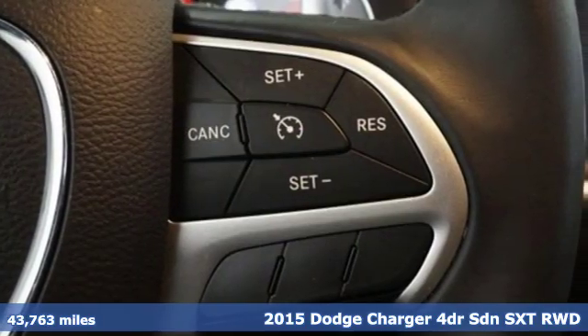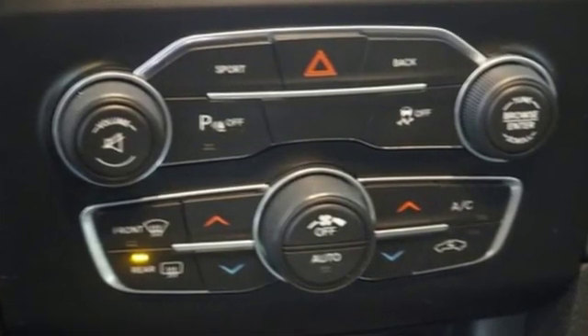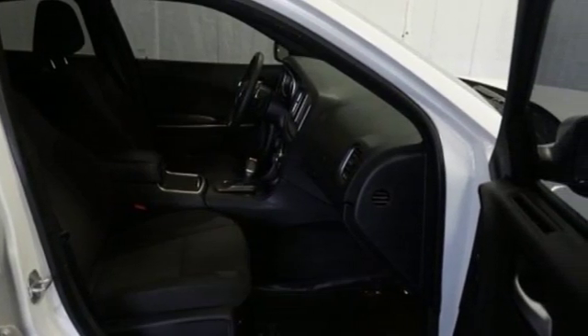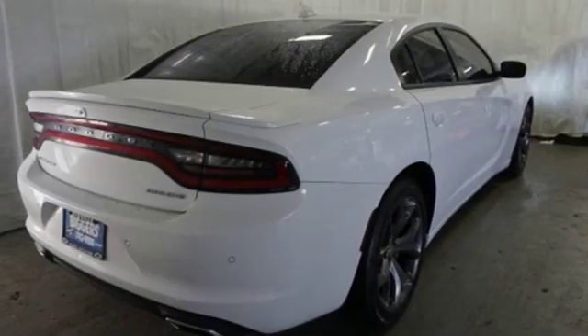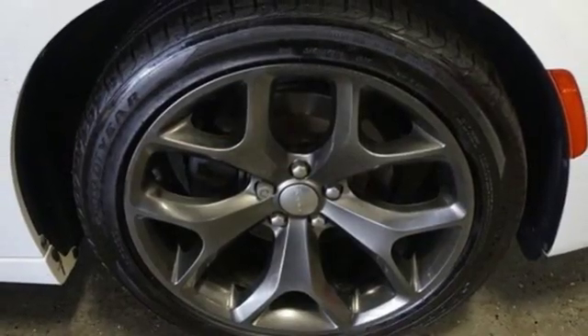It comes nicely equipped with features you'll love: external memory control, remote engine start, dual zone climate control, rear parking sensors, wireless phone connectivity, front heated bucket seats, V6 engine, aluminum wheels, sports suspension, and power heated mirrors.